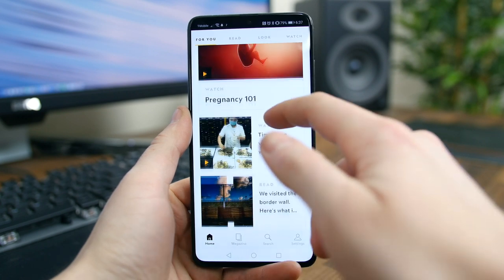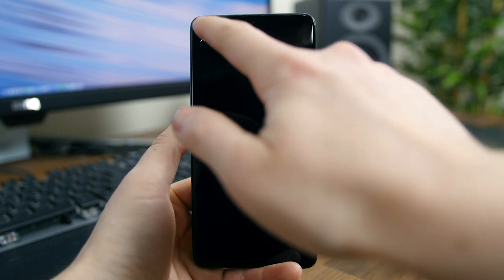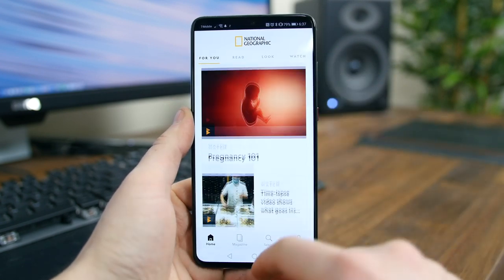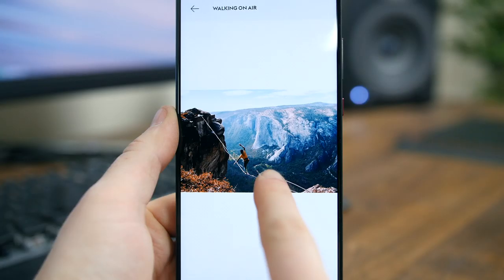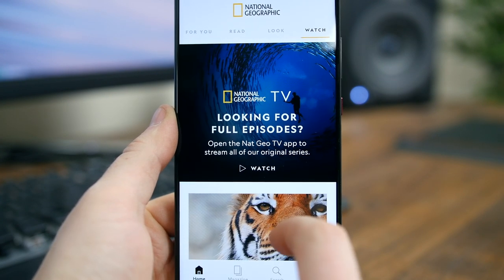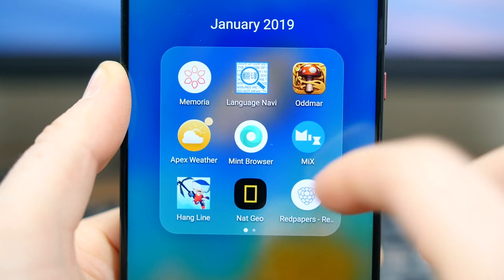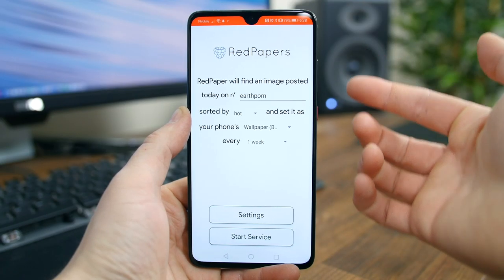National Geographic released an app, and it's almost as beautiful as the photos it hosts. If you follow the magazine on Instagram or read it in print, you'll want to download this app, as it offers even more earth and science reads. The app is free and gives you a personalized feed of the topics you enjoy most. You have access to over 3,000 captivating videos and even more photos.